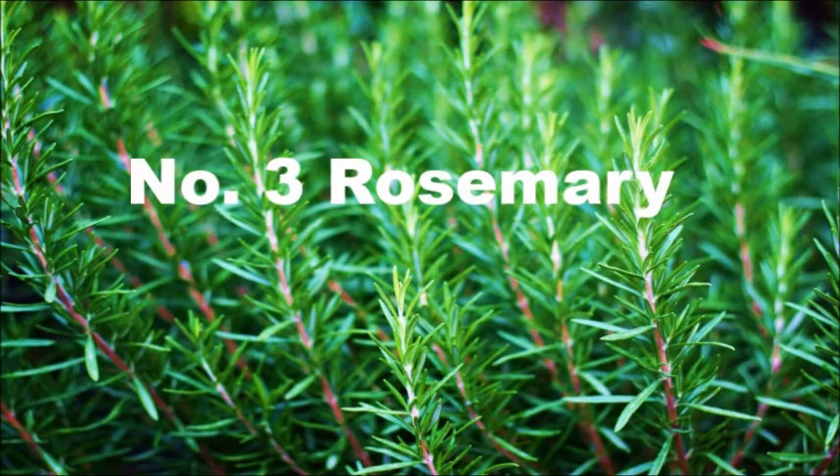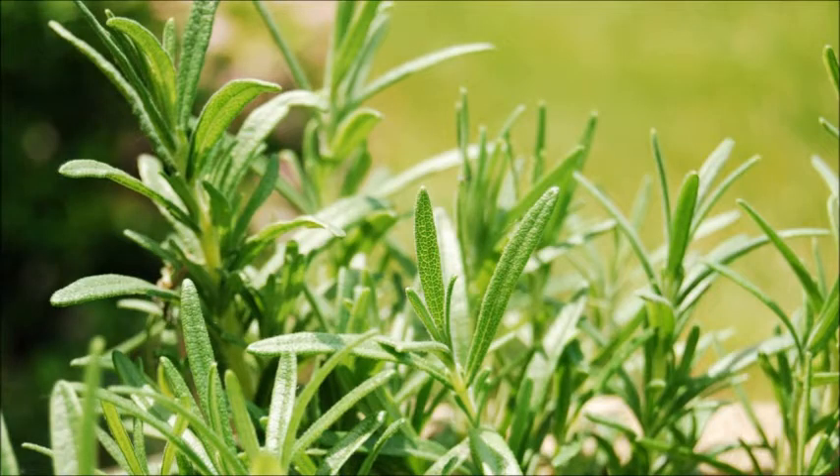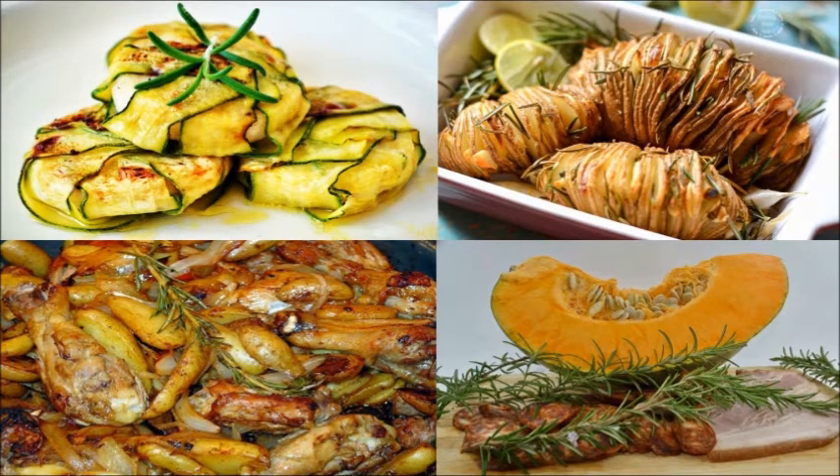3. Rosemary. This is a flavorful herb that can grow under sunlight and in shady areas, although it will grow better in full sunlight. You can use rosemary to spice up your regular dishes.